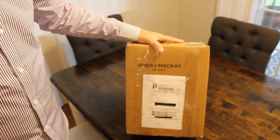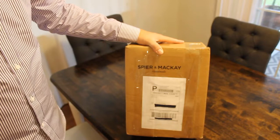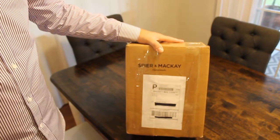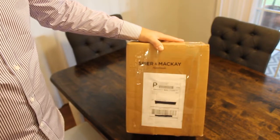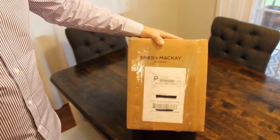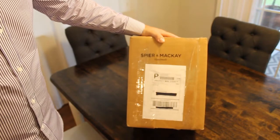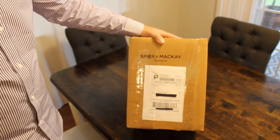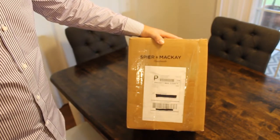They also make trousers, suits, ties, and several other things as well. Their shirting though has just really taken me by storm. This is my third package now, and they're just a great company, great product, really high quality shirts at a very affordable price.